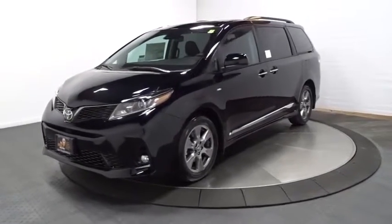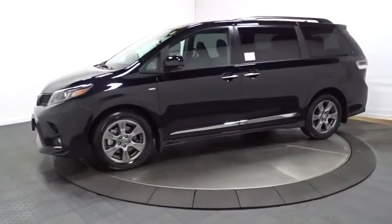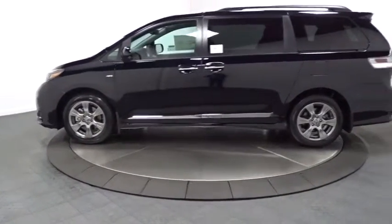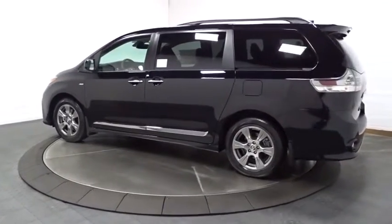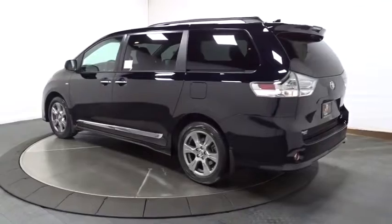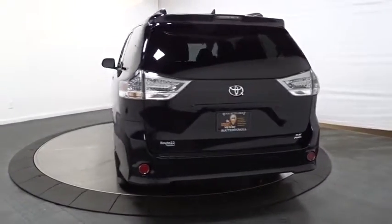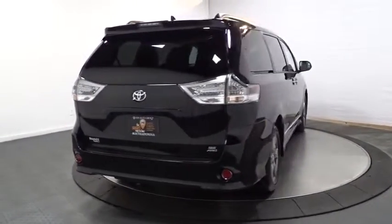2019 Toyota Sienna. Sienna offers excellent overall quality and long-term dependability, making it a hassle-free vehicle to drive day in and day out while contributing to peace of mind on long road trips. Add a refined and fuel efficient V6 engine, a smooth ride and upscale interior accommodations to the mix, and it's easy to see that Sienna is built with the whole family in mind.